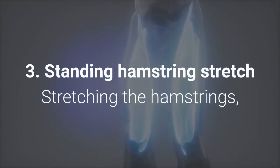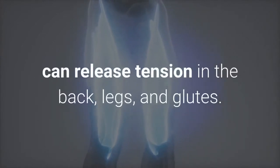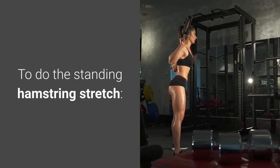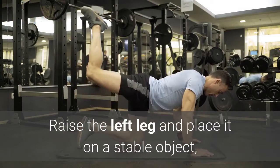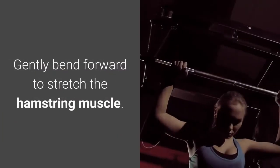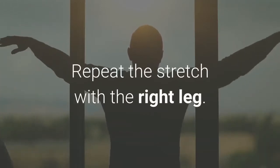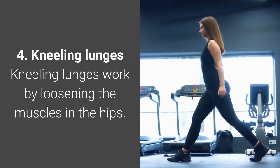The third stretch is the standing hamstring stretch. Stretching the hamstrings — the large muscles along the backs of the thighs — can release tension in the back, legs, and glutes, and help keep flexibility in the muscles around the sciatic nerve. To do this stretch, stand upright with both feet on the ground, raise the left leg and place it on a stable object with the leg straight and toes pointing towards the ceiling. Gently bend forward to stretch the hamstring muscle, hold for 30 seconds, then repeat with the right leg.